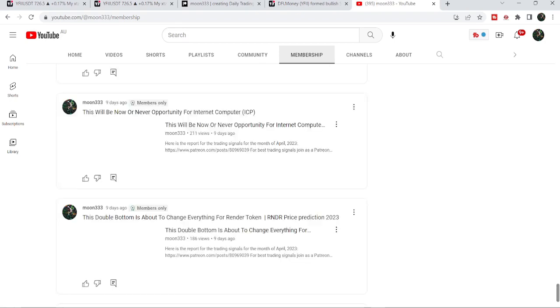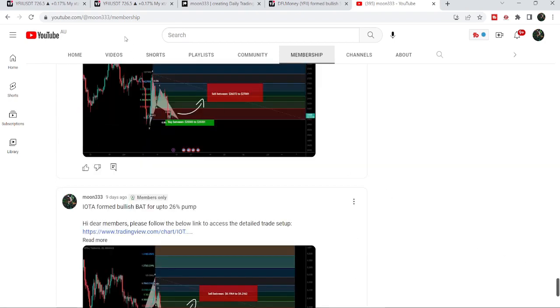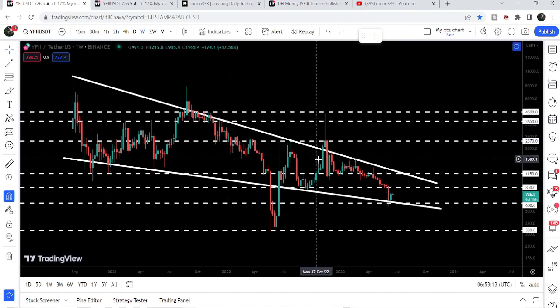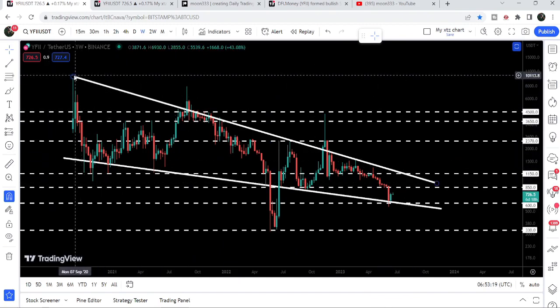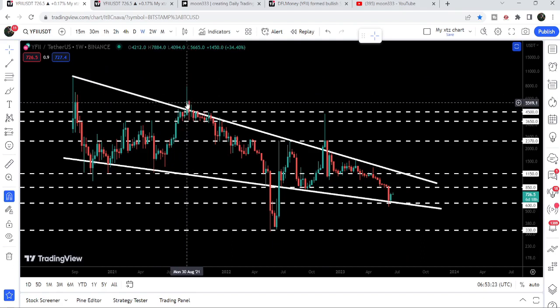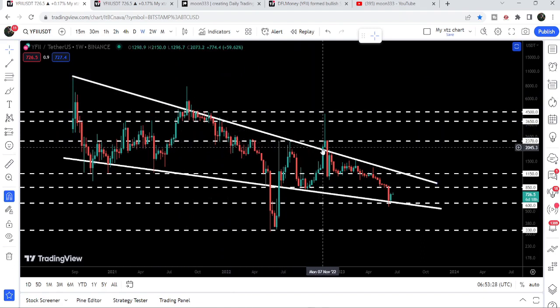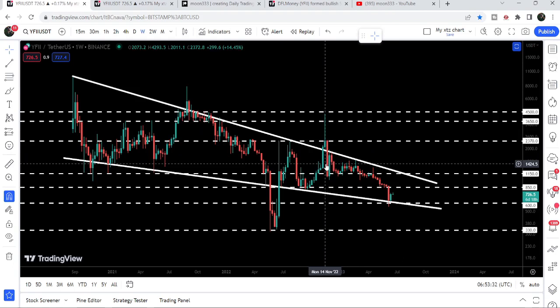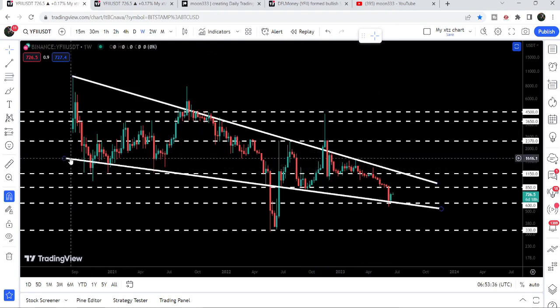Now let me take you to the live weekly time frame chart. Here we can see that YFII token is moving inside this very big falling wedge pattern. If we take a look at the resistance of the wedge, we got a rejection here, and here we had a long spike but the price could not break it out and re-entered the same falling wedge pattern. Here we had a fakeout but the price again re-entered the falling wedge pattern, and we have one more rejection here as well.